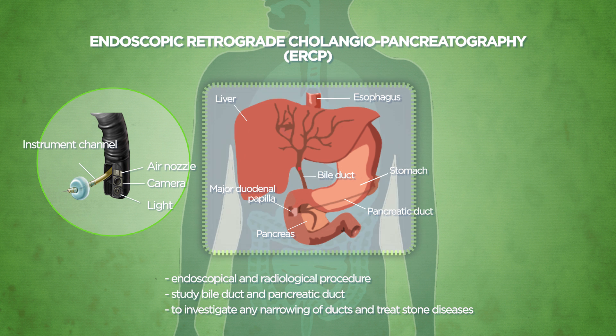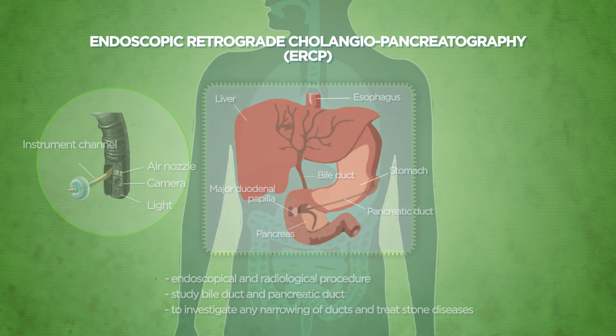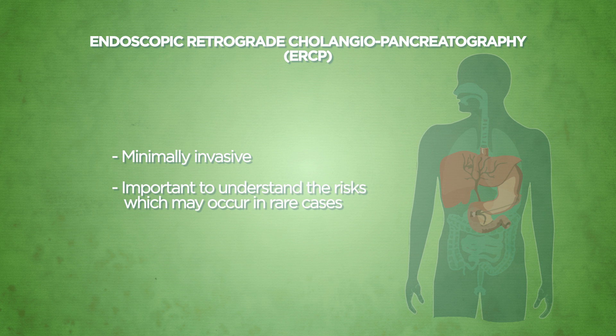This procedure is frequently employed to investigate any narrowing of the ducts and to treat stone diseases. ERCP is minimally invasive. Before agreeing to the procedure, it is important for you to understand the indications and possible risks which may occur in rare cases. Our doctors will be available to advise you further during your clinic visit.